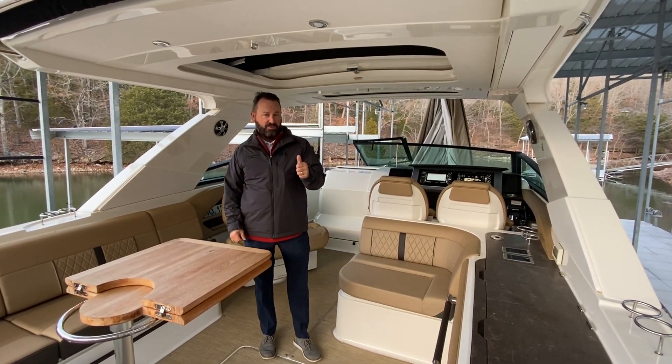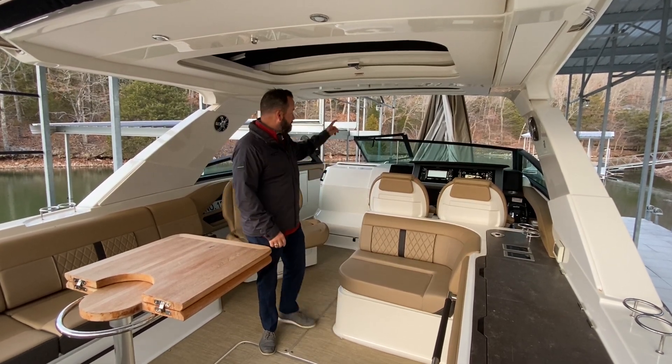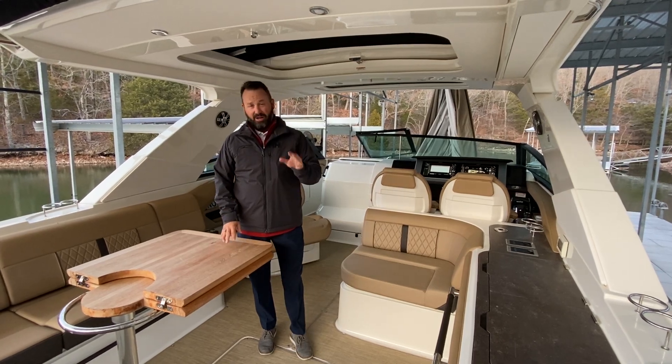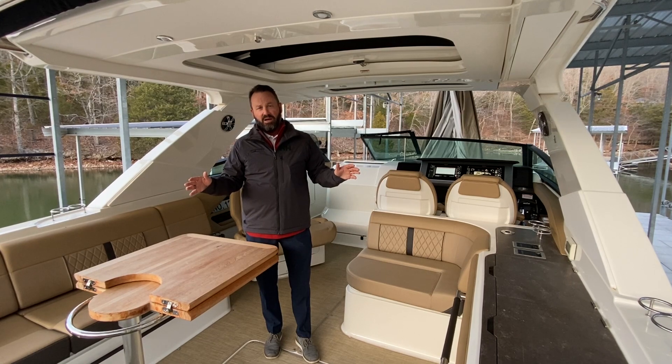This boat is a one owner, bought brand new here at Lake of the Ozarks. It's on a lift and it's been stored under a Marine Concepts cover its whole life. It's got about 150 hours on it. It's in fantastic condition. Come take a look.